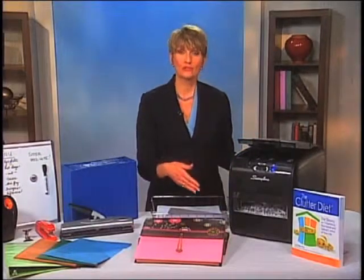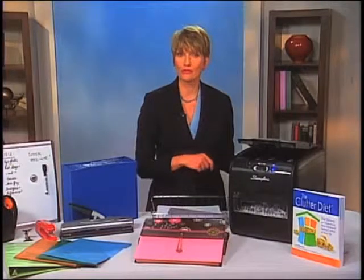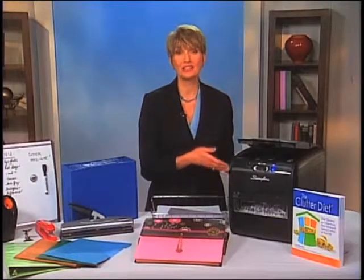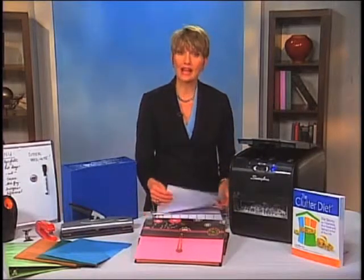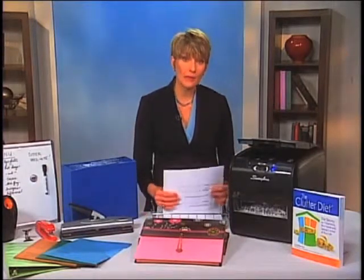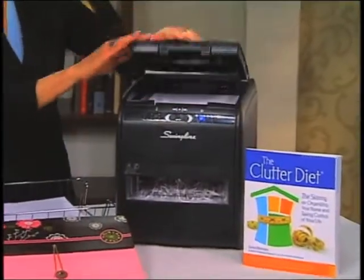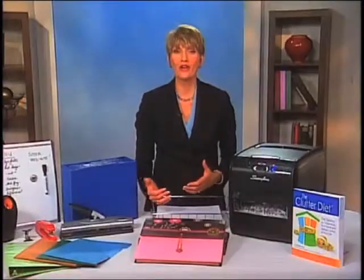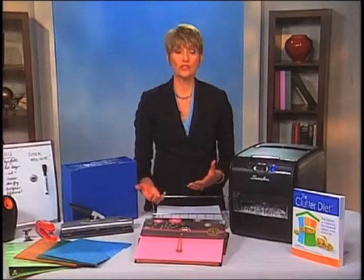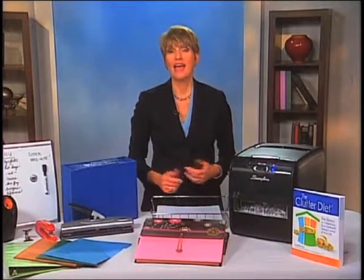Most people dread shredding because they don't want to sit and feed things one by one through the shredder. And this new Swingline Stack and Shred 60X is remarkable because it's hands-free. You can take a stack of up to 60 sheets of paper, lay them flat here in the top, shut the lid, and you're done. You can be more productive and get back to sorting your mail or doing something else, so that you don't have to sit there shackled to your shredder feeding things in.